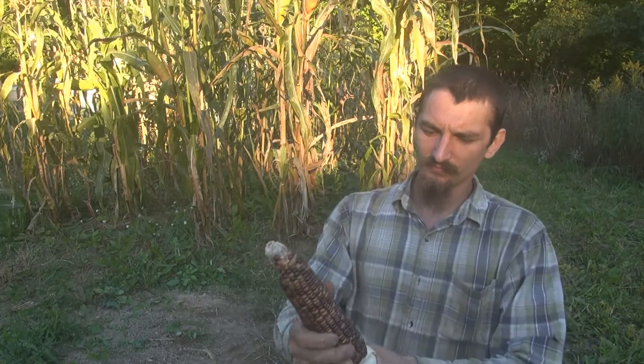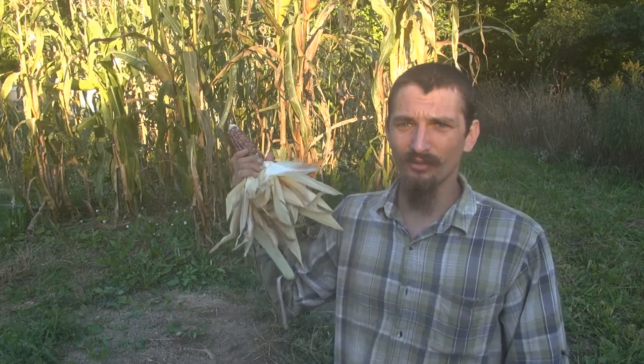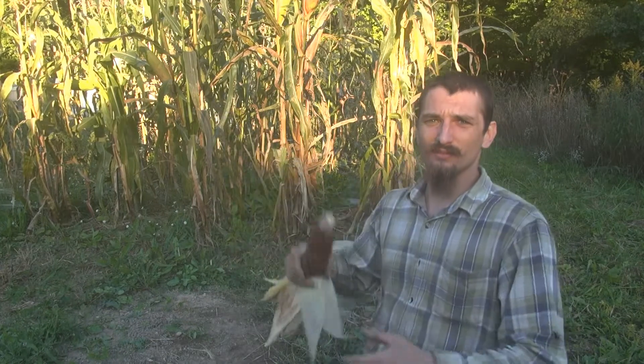Wade's Giant Indian — if you're looking for a flint corn to grow or just any livestock feed corn, I do recommend this one. I've grown it for a couple of years now and it's just amazingly stout and sturdy.